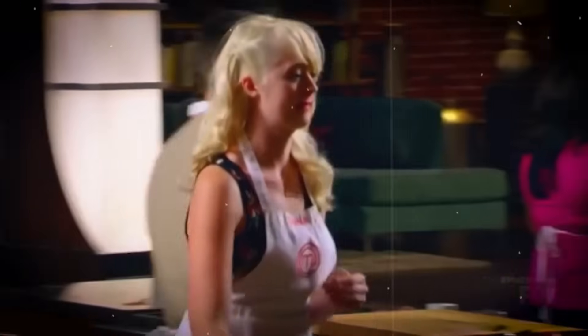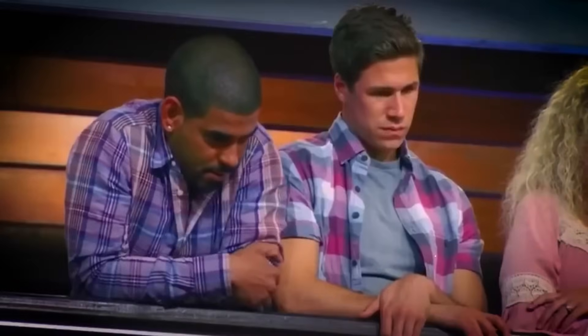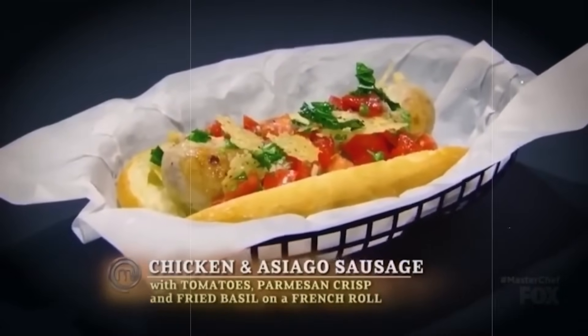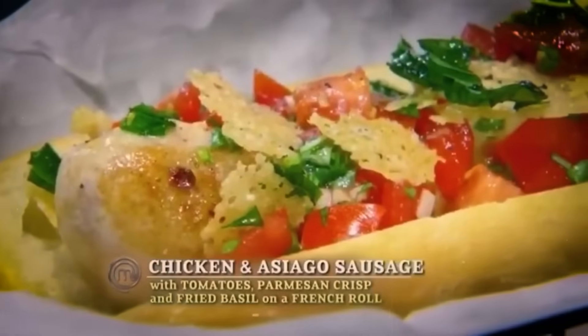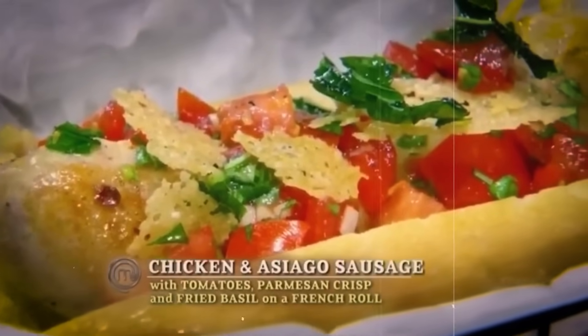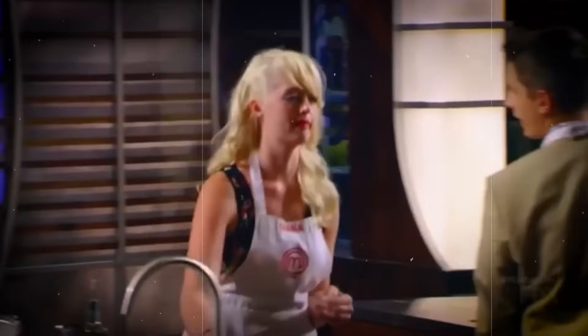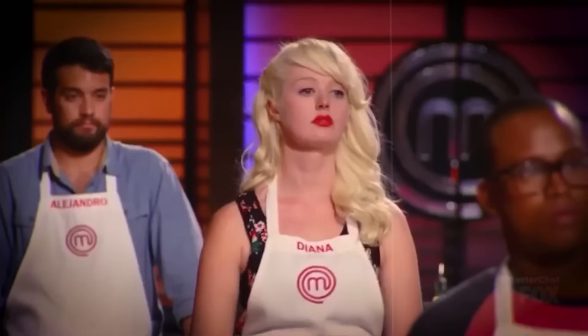Speaking of pressure, here's another contestant whose creativity suffered at the hands of the intense pressure of the kitchen — Diamond. Unfortunately, her dish was far from a diamond in the rough; it was just rough. She had decided to prepare a chicken and Asiago cheese sausage. To complement it, she crafted a quick bruschetta topping with fresh tomatoes, garlic, basil, salt, and pepper, then garnished the dish with a Parmesan crisp and some fried basil.